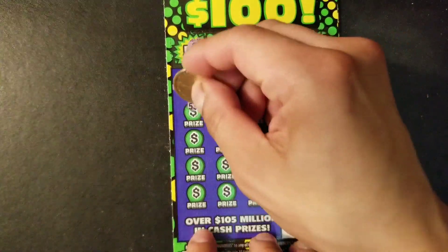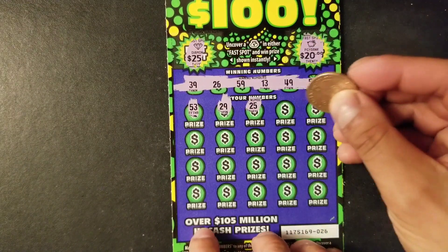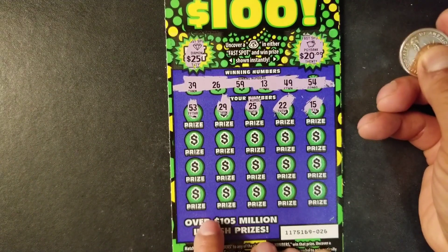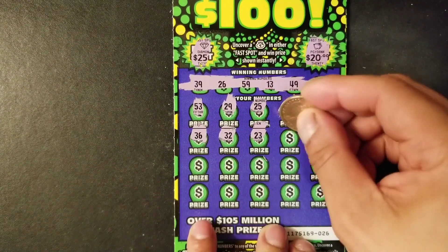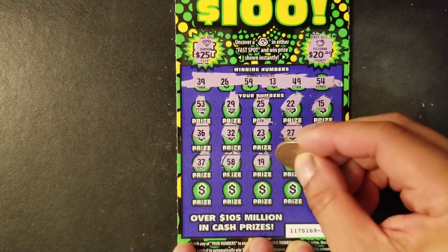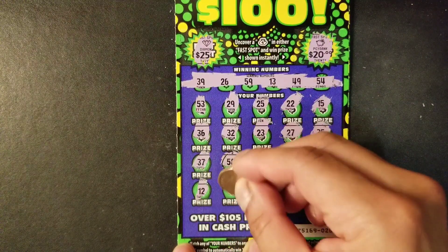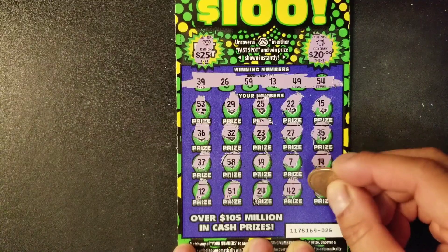Let's see if we find a match. 53, 54 — no. 25, no. 22, no. 15, nope. 36, 32, 23, 27, 35, 37, 58, 19, no. 7, 14 — we have 13, we're one off. 12, no. 51, no. 24. 42... last we have 57. No luck there. We are down to our last ticket.